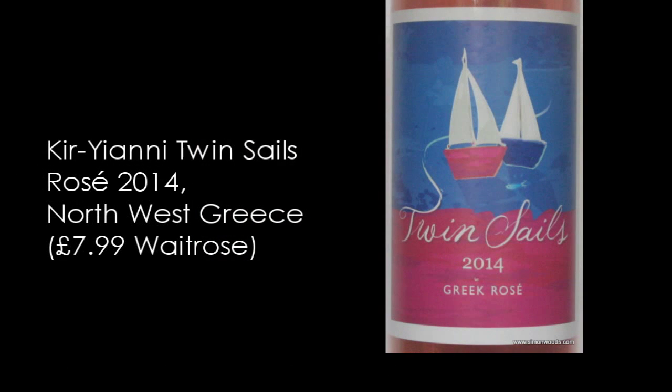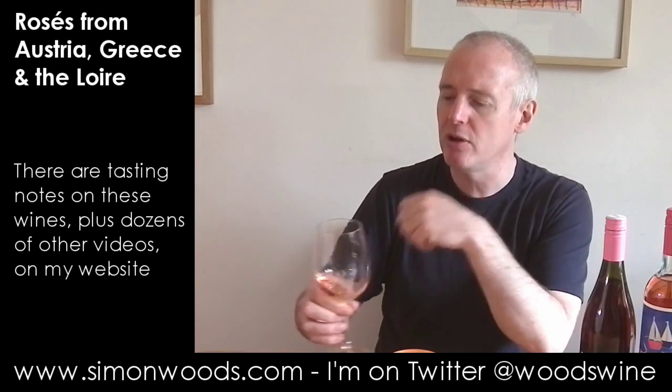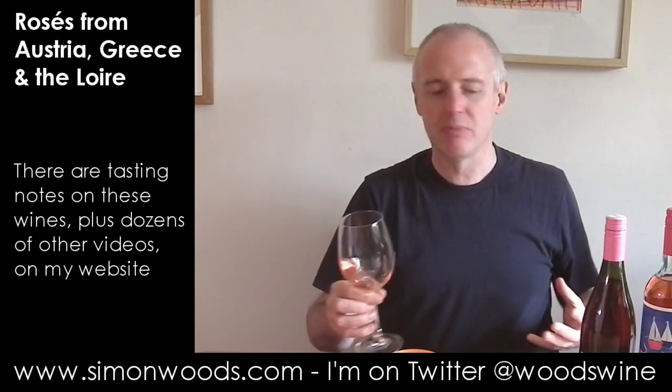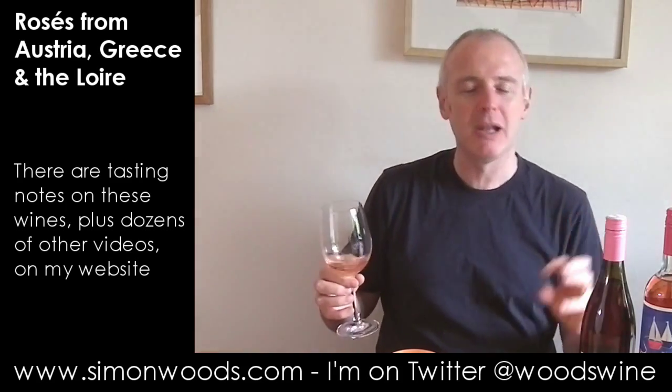Twin Sails Greek Rosé — it says 'Mamma Mia' on the back. Xinomavro, North West Greece, 2014 vintage, weighing in at 11.5%. Let's give it a whirl. It smells much more conventional after the previous one. I'm getting this slightly fat, peachy almost — peach melba — maybe a little bit of raspberry. Whereas the previous one felt like it certainly had red wine in its blood, this one feels more white wine rosé.